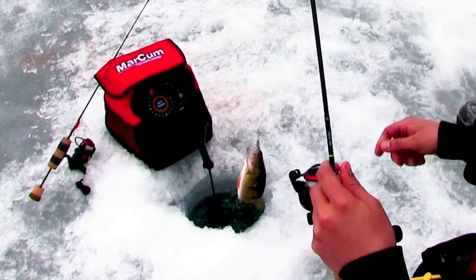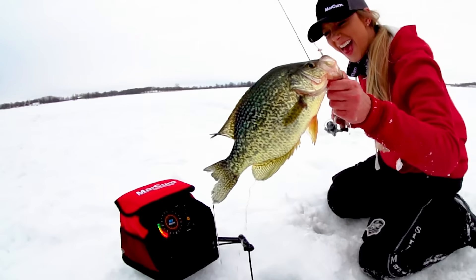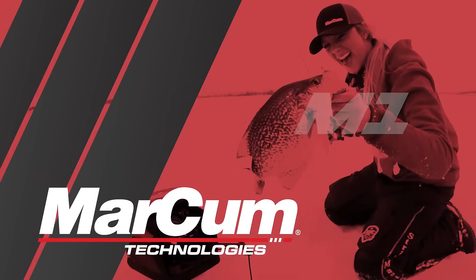Don't settle for less sonar for less money. Catch more fish this season and get the features you need at a price you want with the Markham M1.